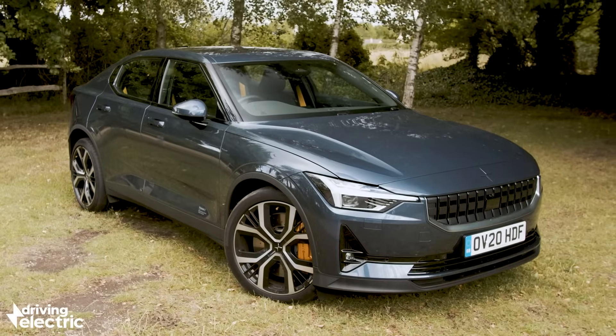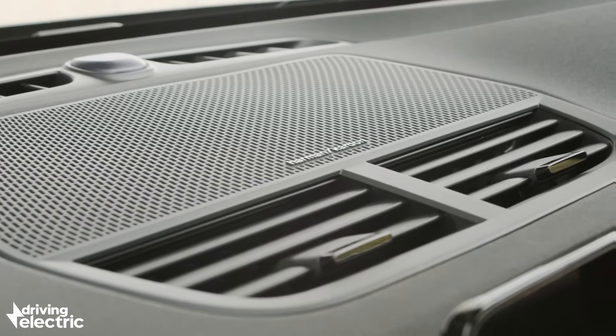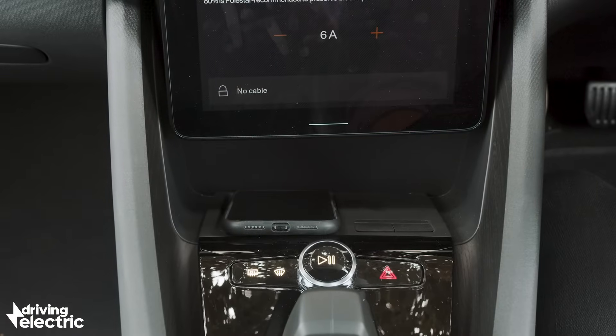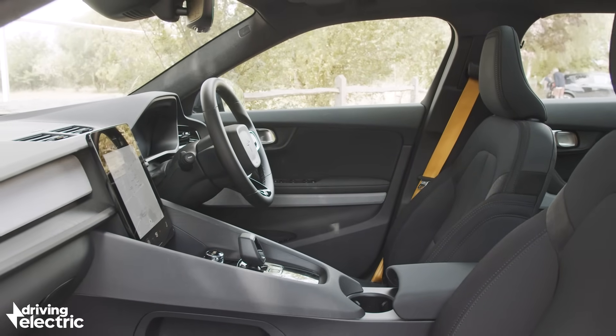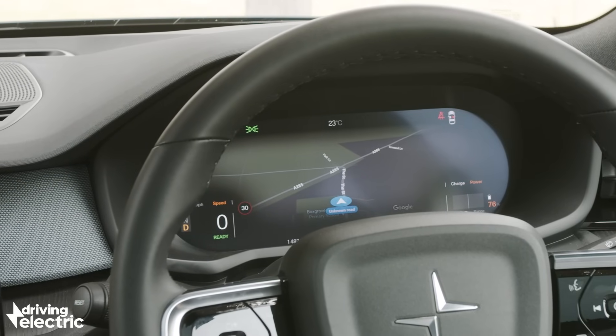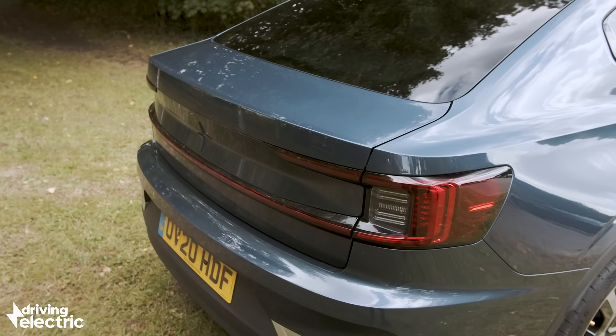Polestar hasn't skimped on standard equipment. All models get a panoramic sunroof, a fantastic Harman Kardon sound system, wireless phone charging, heated front and rear seats, a heated steering wheel, plus an 11.5-inch touchscreen and a 12.3-inch driver's display. The SatNav uses Google Maps and while Android smartphone users are well catered for, Apple CarPlay doesn't yet feature.